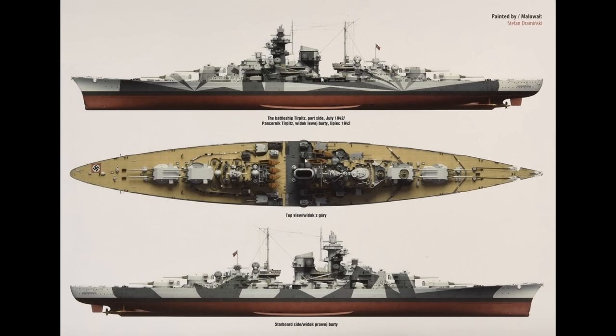Tirpitz's armament started out the same as Bismarck's, although the location of some of the heavy anti-aircraft guns would eventually be changed to give a better field of fire, and of course the ship commissioning later was fitted with more modern radar sets which would be gradually upgraded over time.